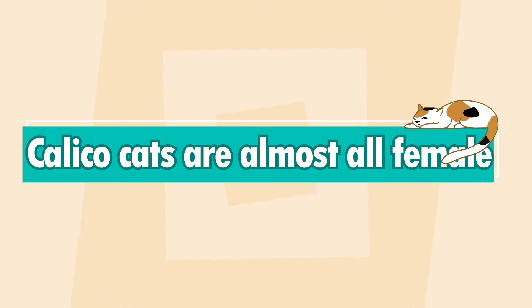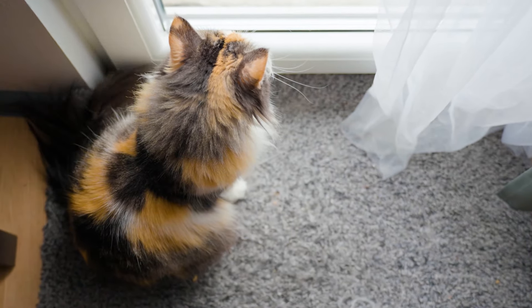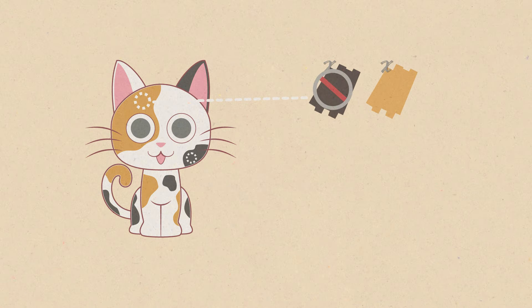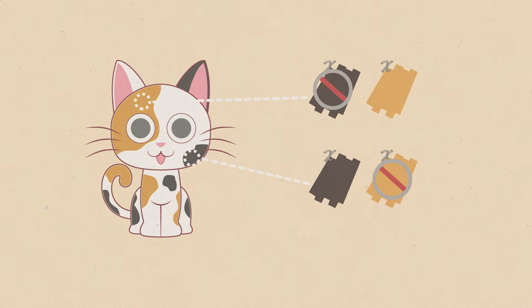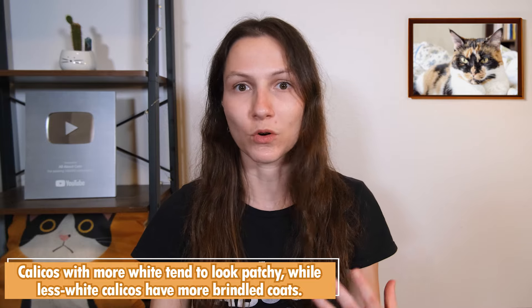My second fact is that calico cats are almost all female. The genes that cause coat colors are sex-linked genes. In order to have both black and orange on the same cat, you need to have two X chromosomes. This occurs during a process called X-linked inactivation — you have one black X and one orange X, and one of those is turned off according to a seemingly random pattern across the body, leading to that combination of orange and black on the coat.